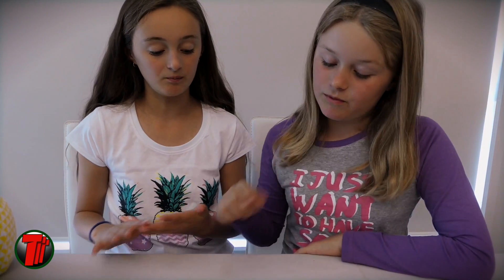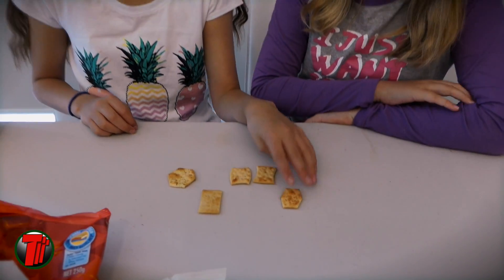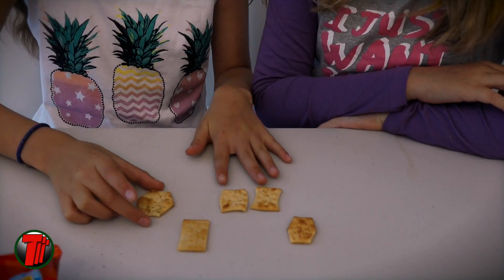My favourite was the cheddar one, and my favourite was the pizza one. If ever you feel like a Shape, there's a different shape and a different flavour. See you next time, bye! These are really good — I could live off them.